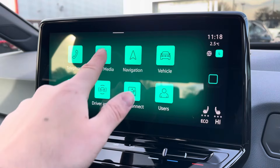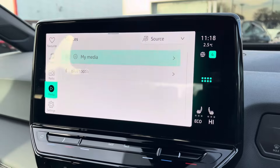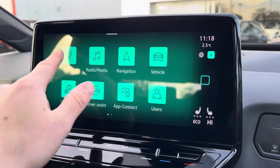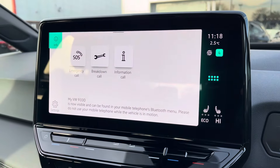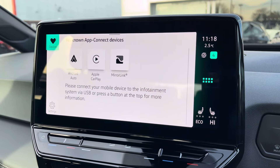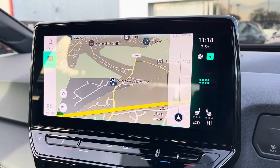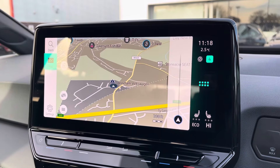Moving onto the infotainment system, there are various ways to listen to media such as FM and DAB radio and Bluetooth connectivity. You can connect your mobile device for hands-free use whilst on the road, and Apple CarPlay and Android Auto is available for further device connectivity. Navigation allows you to find destinations with ease and can highlight points of interest.